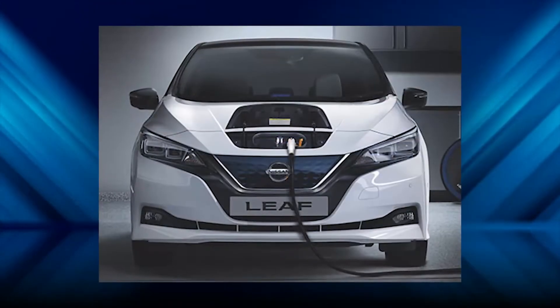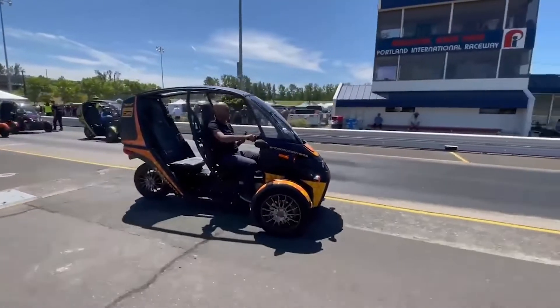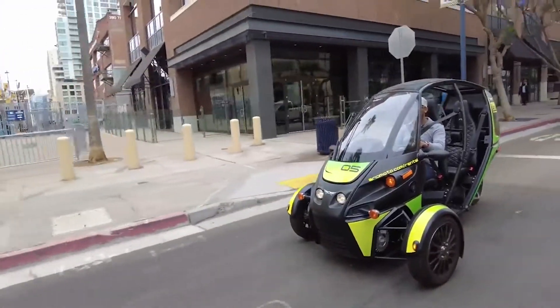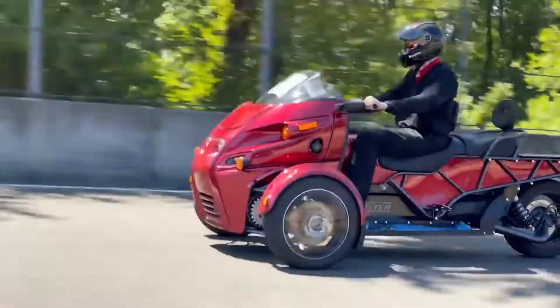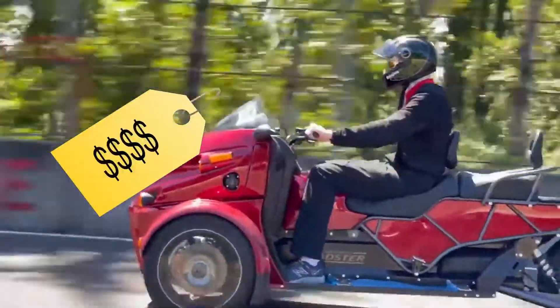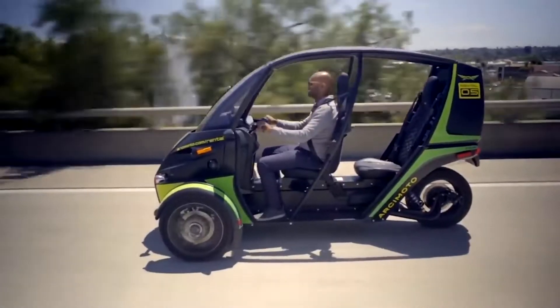The verdict is that while the commuters may be good for fun, they are nowhere near as practical as traditional cars. So unless Arcimoto manages to bring the price of its products down, people may not want to embrace them.